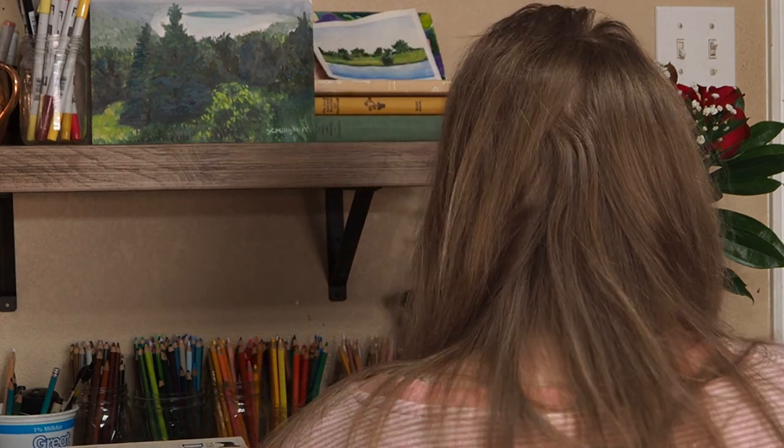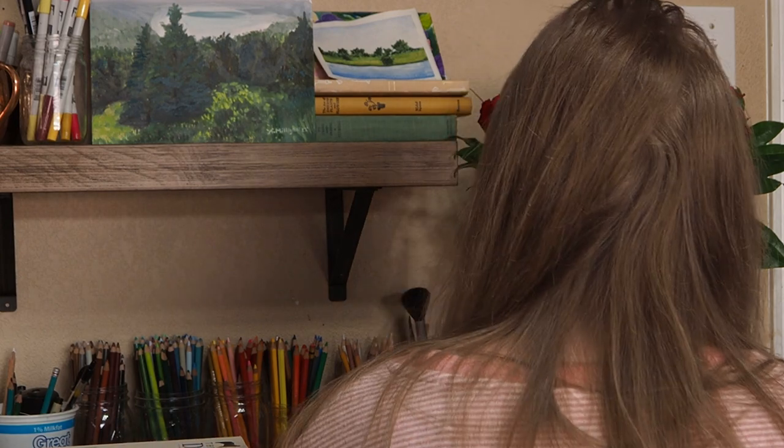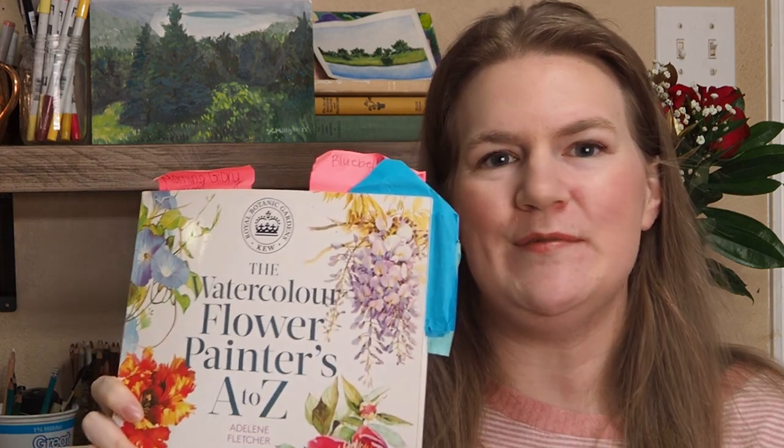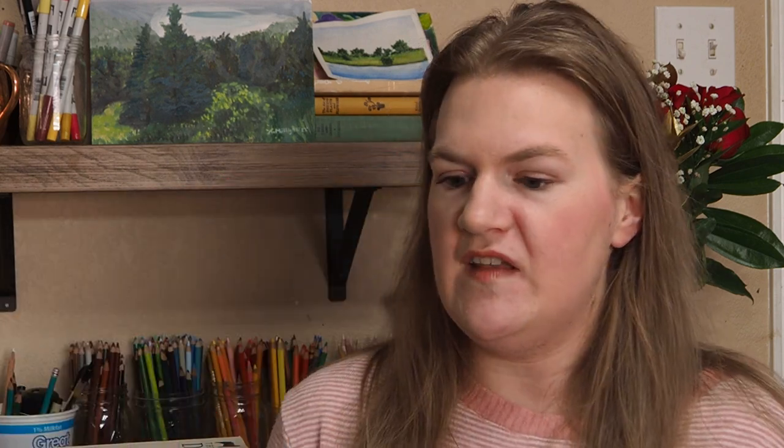So let's begin. One of the first books I ever got was this one here — it's the Watercolor Flower Painters A to Z. I actually got this at Joann's, and as you can see I have a lot of tabs on it.